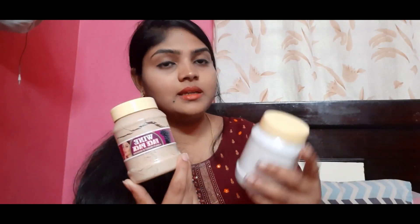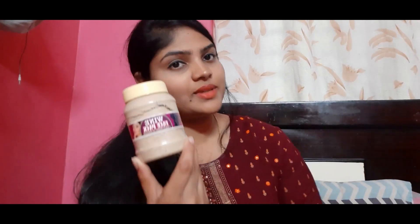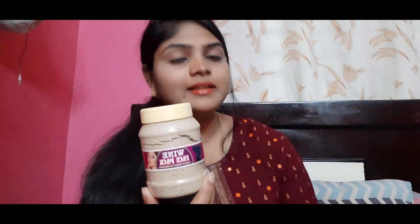I am wearing a face pack and applying a scrub. I am doing a scrub. I will do the wine scrub first and then apply the face pack.